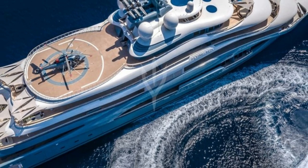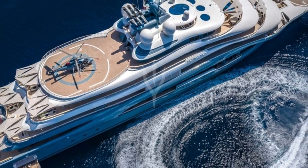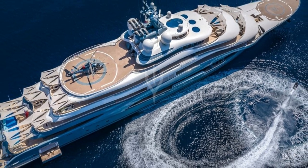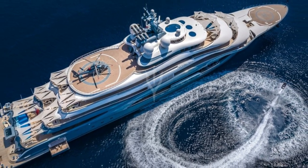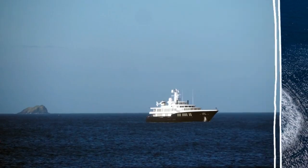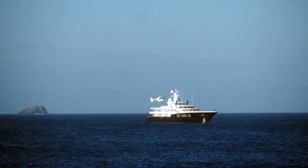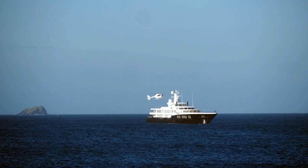The ship has two helipads which allow its billionaire owner to arrive on board in complete safety. Most billionaires have a fleet of helicopters and that's no issue on the Eclipse. The yacht can hold three helicopters at a time — two on the helipads and one in the ship's garage located on the top deck.